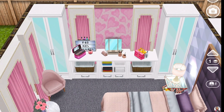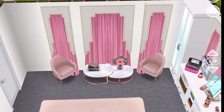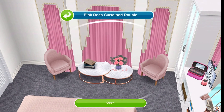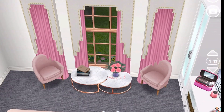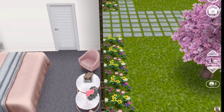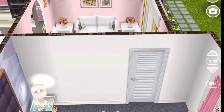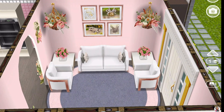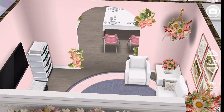Mommy likes to dress up and everything, so that's what I tried to put in here. I just love these curtains — they're so pretty. I wish we had more curtains in the game; we really need curtains! This is a little sitting area here and I just love how it looks. That was the first bedroom.